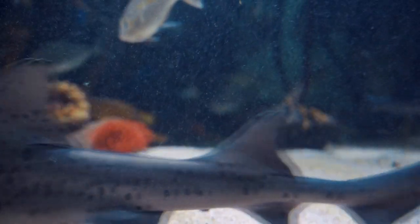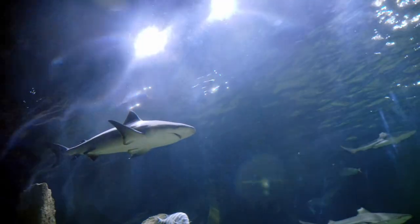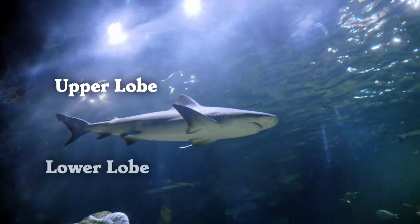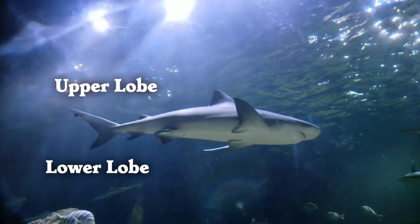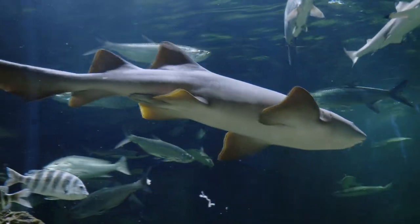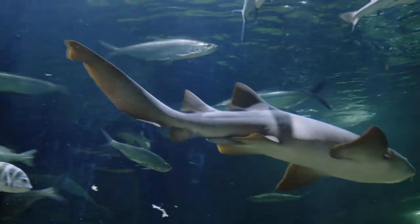Sharks use their tails to push them through water. Shark tails have two sides: an upper lobe and lower lobe. If the lobes are different, the shark won't swim as fast. The bigger the difference, the slower the shark usually swims.